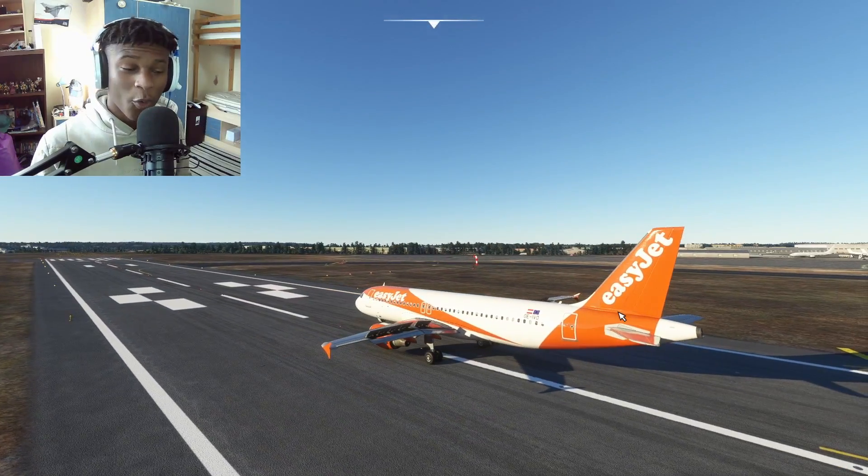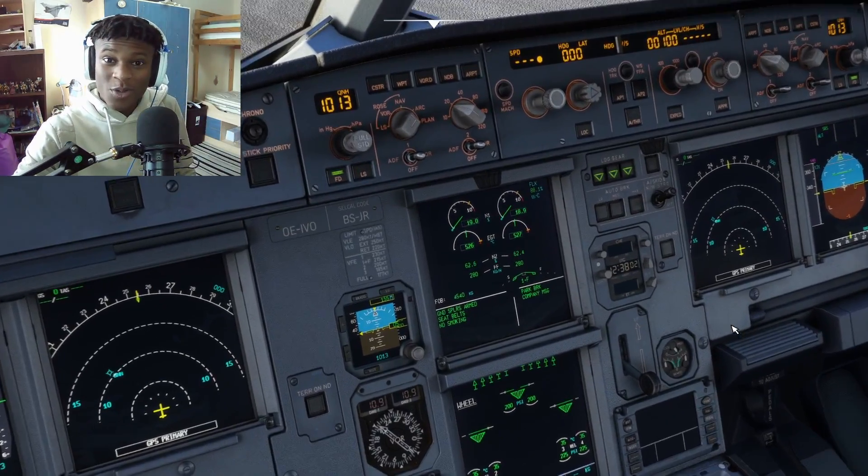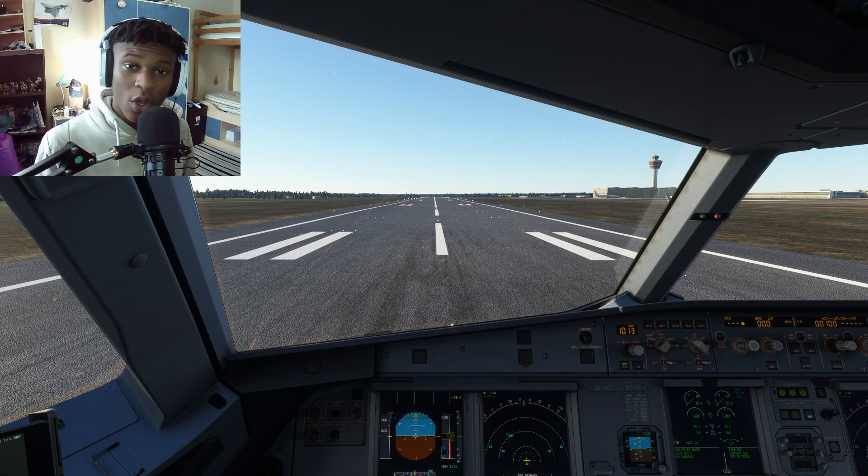If we look at that, the spoilers are out, the auto brakes kicked in - you can see it on the upper ECAM display, it told us what was going on. Ladies and gentlemen, the spoilers are on, the auto brakes are set. Let's see what happens if we don't actually reject our takeoff before V1.